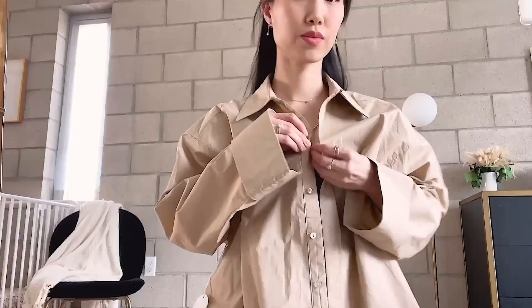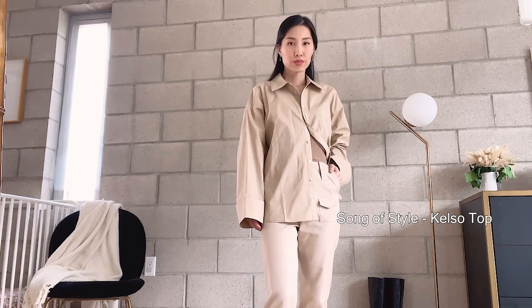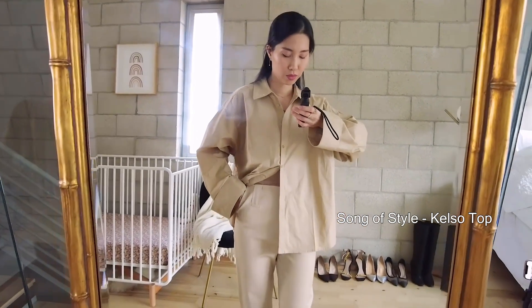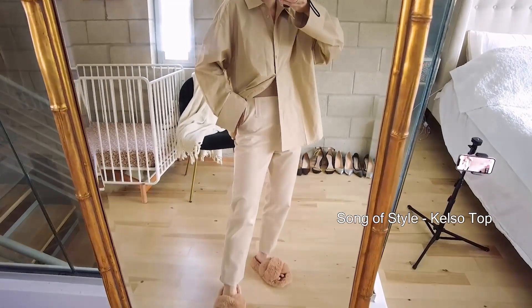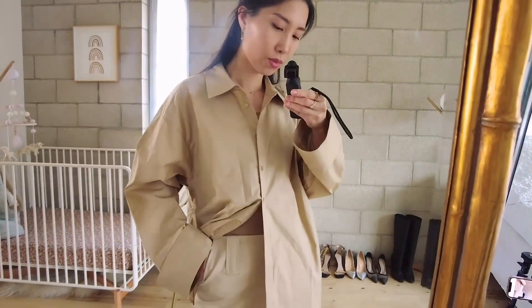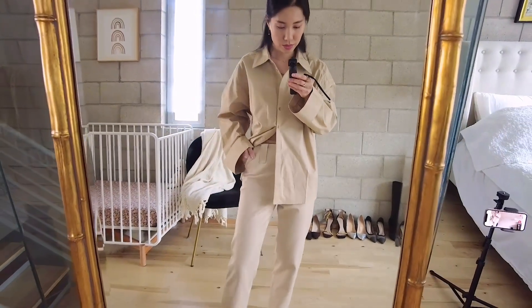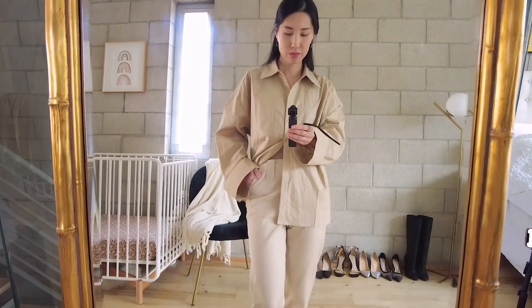The next look is this oversized shirt from Son of Style again. The fabric is 100% cotton — it's very easy to wrinkle, so I had to iron it before the try-on. It's a little high maintenance, but the quality and design are great. I can pair it with jeans, these cargo pants, or shorts. I can even wear it as a blazer kind of look. This top has matching shorts — I kind of regret not picking those up. The fit is very baggy and oversized, so don't size up.